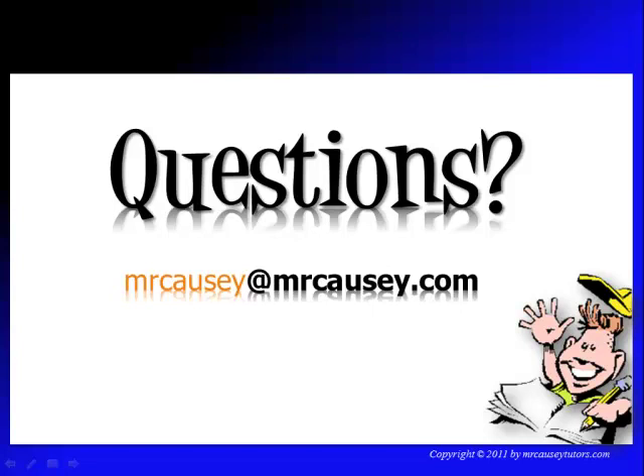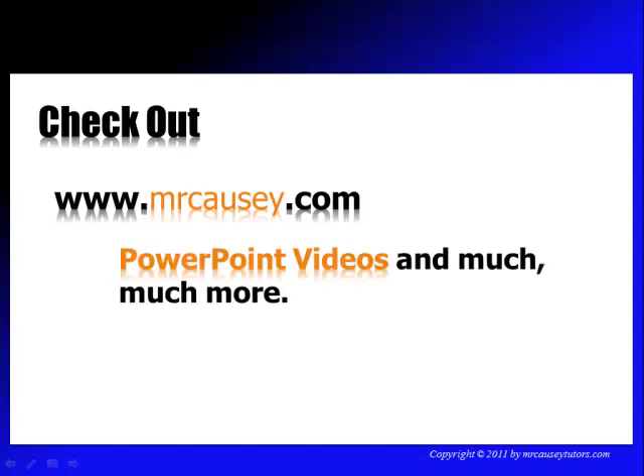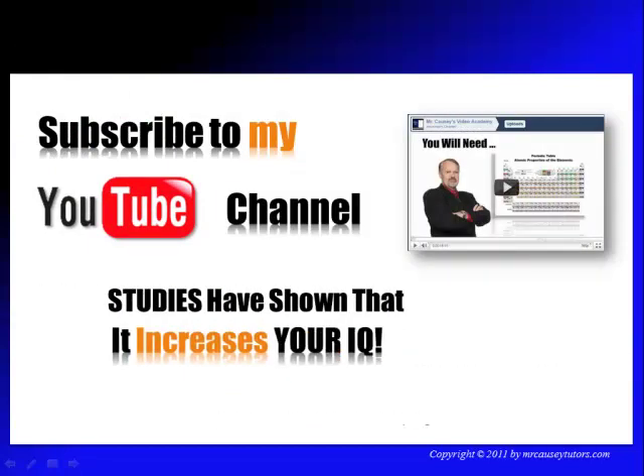If you have any questions, send an email to mrkazi@mrkazi.com. Don't forget to check out my videos, PowerPoints, and handouts — a lot of good information at mrkazi.com. And don't forget to subscribe to my YouTube channel; studies have shown that it increases your IQ.